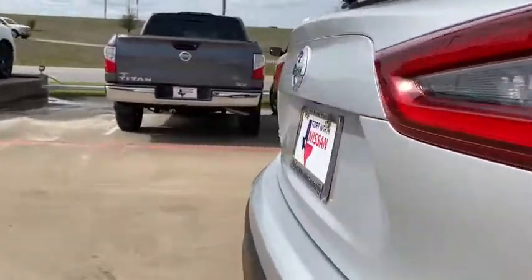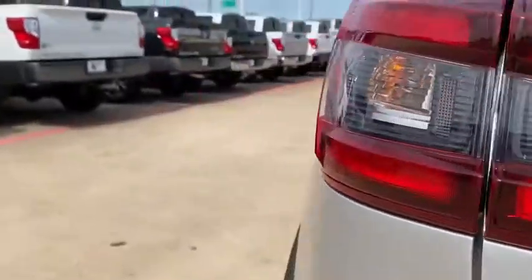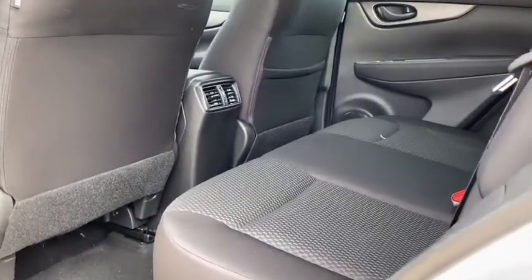Rear window defroster, power windows, overhead console, brake assist, panic alarm, remote keyless entry, tachometer, cloth seat trim, front reading lamps, and rear window wiper.